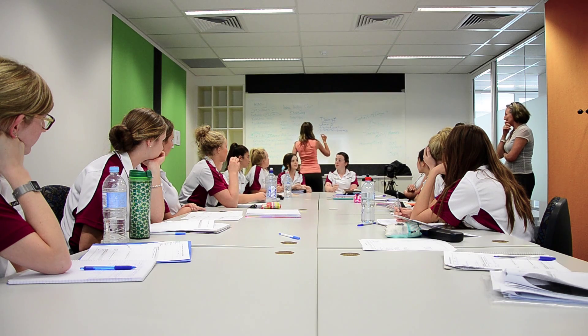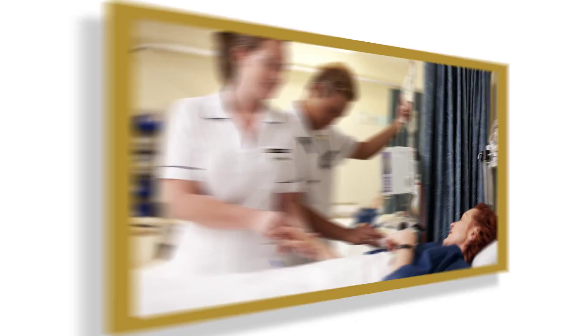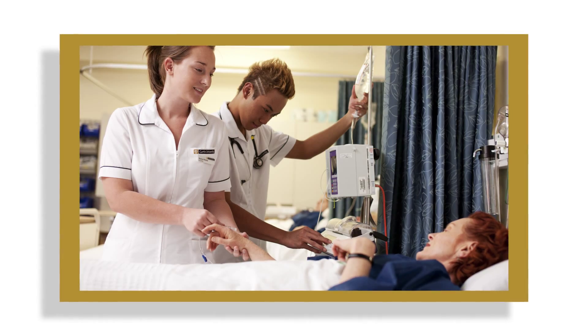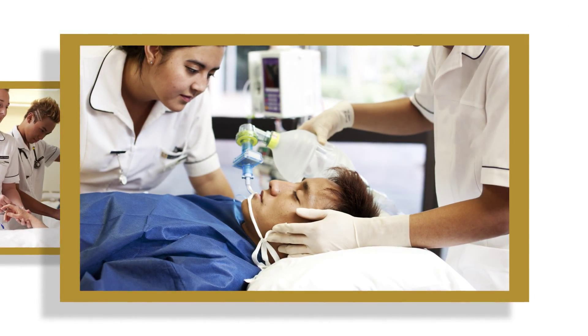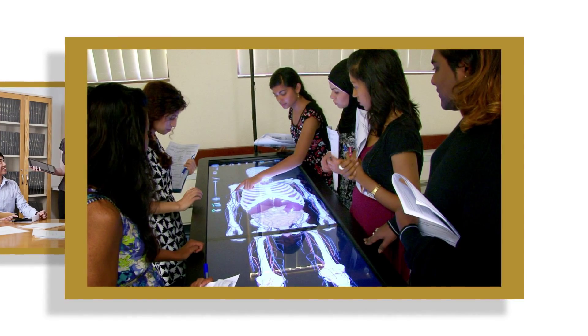At Curtin University, we believe that interprofessional education is an important aspect of a student's learning process. We recognise that no single health profession or discipline has the capability to deliver optimal care for a wide range of health and social issues.